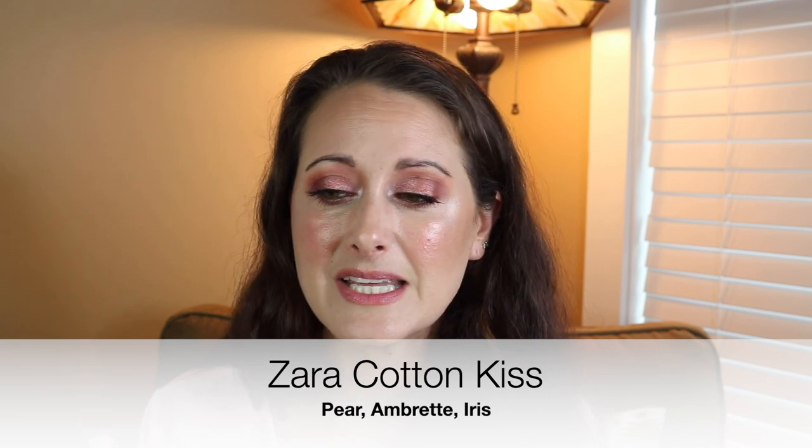Next is one I feel is quite a hidden gem — Cotton Kiss from Zara. I just have mine in the roller ball, but this is so beautiful. It's like a sweet skin musk with iris in it, so you get a little bit of powdery iris on a bed of sweet skin musk. I didn't realize how amazing this was until I found it when packing up my perfume collection. I tested it and was like, oh my gosh, it's so good. It's a sweet, clean, slightly powdery iris musk. That is Zara Cotton Kiss — such a good one.